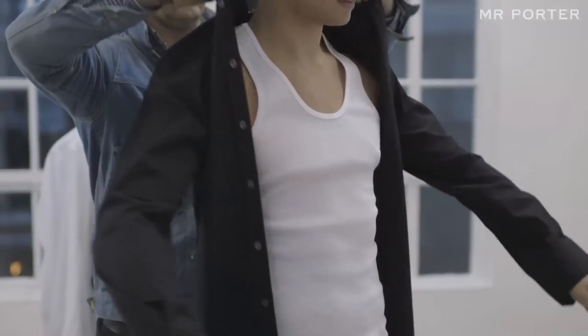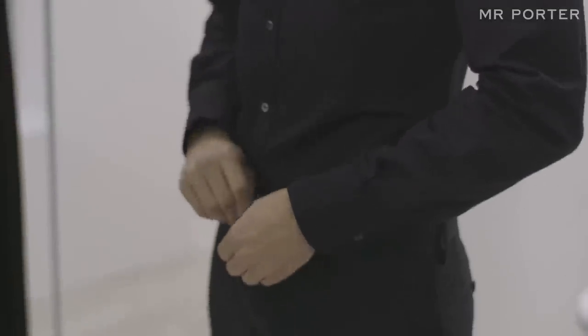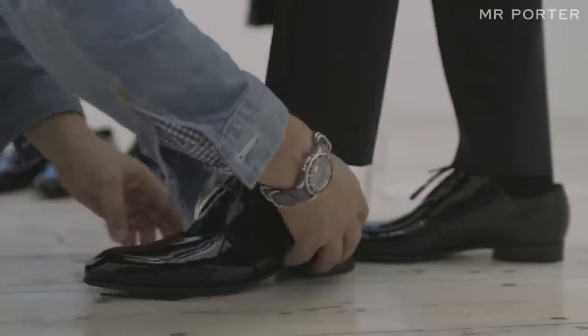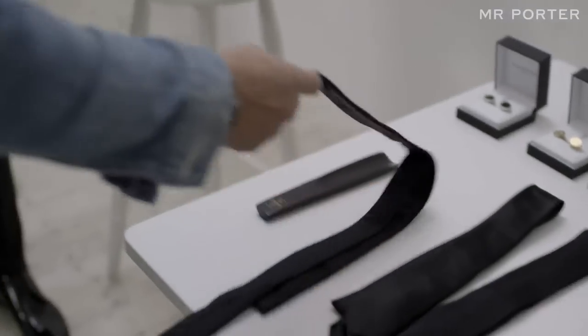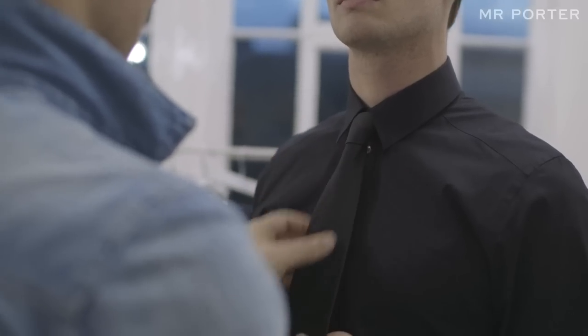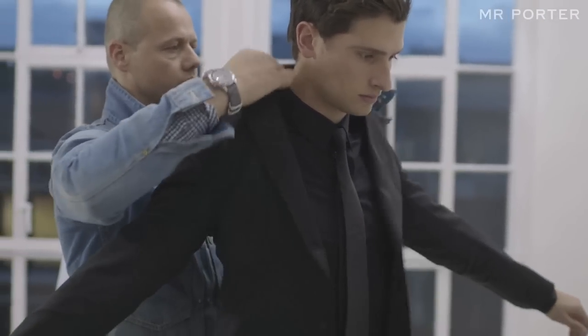This look is all about Dolce & Gabbana and their take on the tuxedo. It's their black martini tuxedo, with a tone-on-tone black skinny tie on black shirt. It has a very European aesthetic — elegant and clean — giving a very nice, clean silhouette. Quite young and perfect for a great party.